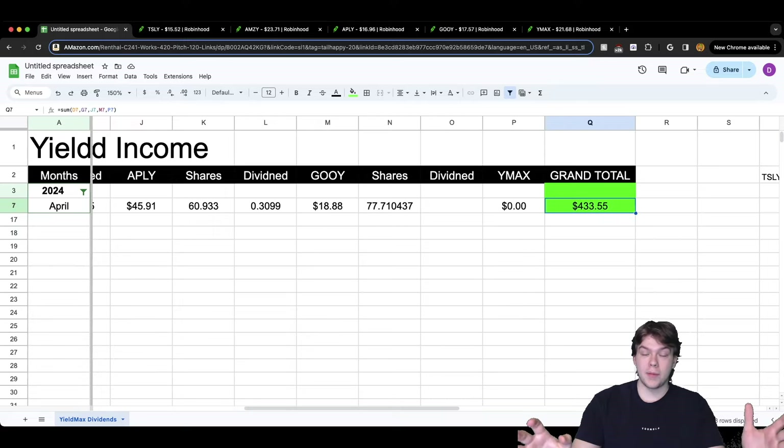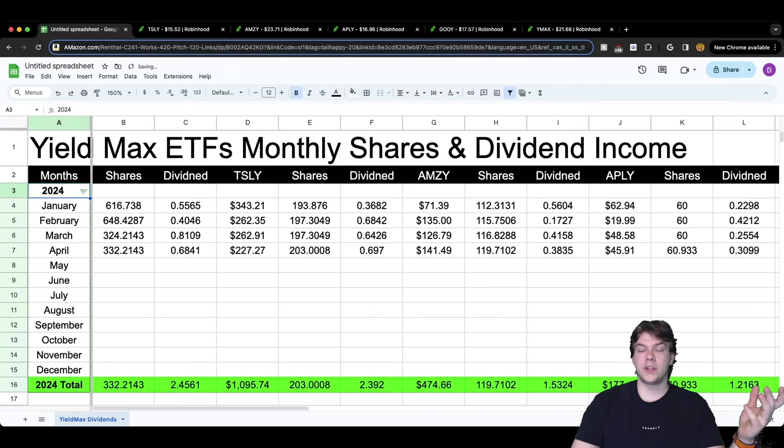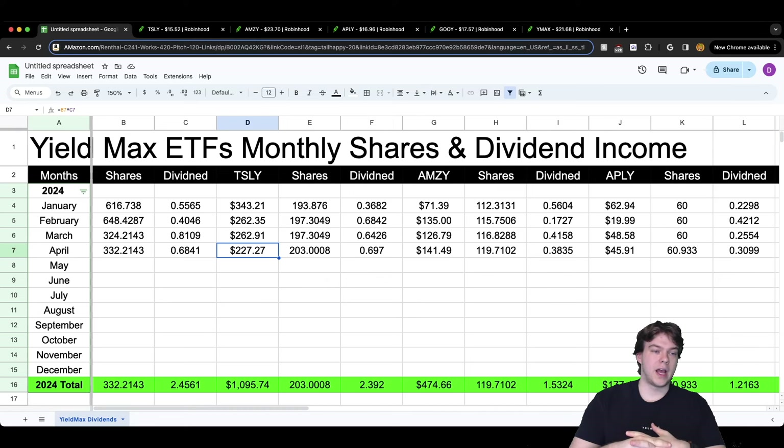The grand total for April so far from YieldMax ETFs — without YMAX — is $433.55. Now let's compare to previous months. TSLY is underperforming compared to previous months, which is expected because Tesla, the underlying, is going down. Tesla is currently holding around $170-$175. After the split in February we've been holding around $200. I was previously taking out TSLY funds and not reinvesting, but that has changed — I'm now doing a 50/50 split: 50% reinvested and 50% into other funds.